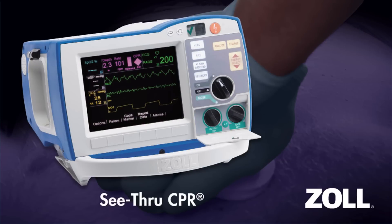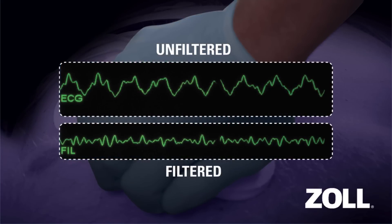Also unique to Zoll, see-through CPR technology filters out compression artifact so that the patient's underlying heart rhythm can be displayed during CPR. By enabling the rescuer to visualize the underlying rhythm, see-through CPR minimizes the duration of pauses in compressions.